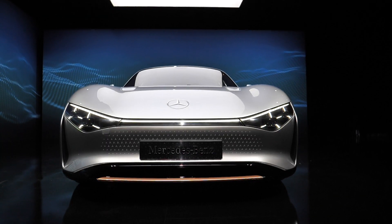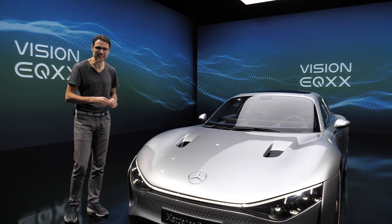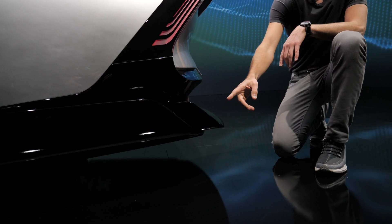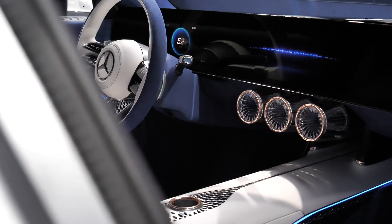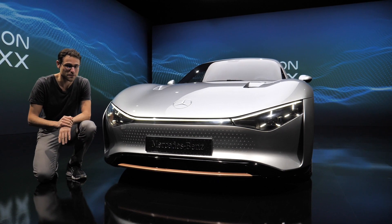This is the future of Mercedes. Thomas and Autogefühl here with a look at the Mercedes EQXX. This shows us design, technology, efficiency and future materials probably for most or all electric vehicles at Mercedes.